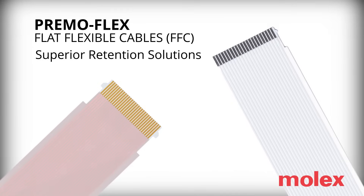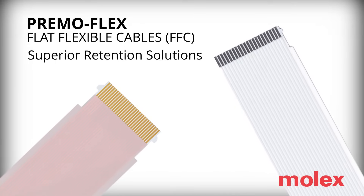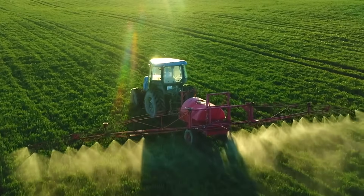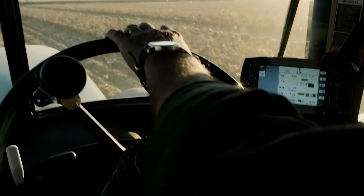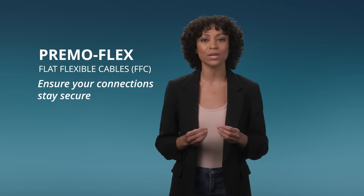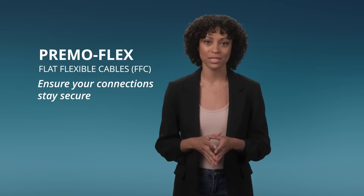Molex PrimoFlex Flat Flexible Cables are the epitome of superior retention solutions. Engineered to excel in environments where shock and vibration are high, PrimoFlex Flat Flexible Cables ensure your connection stays secure even in the most demanding conditions.